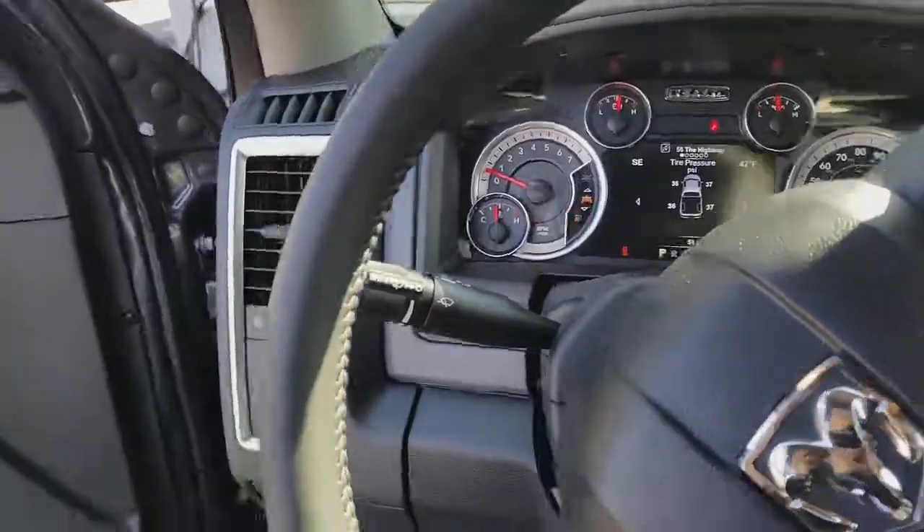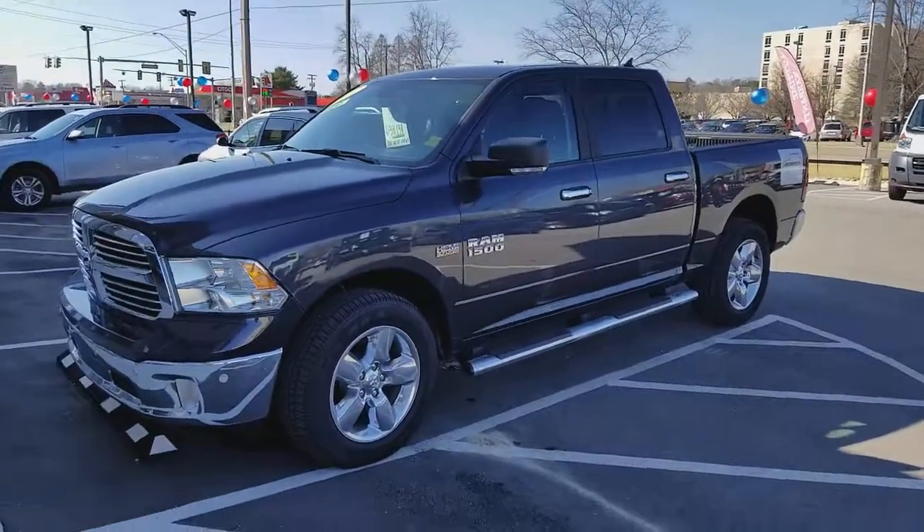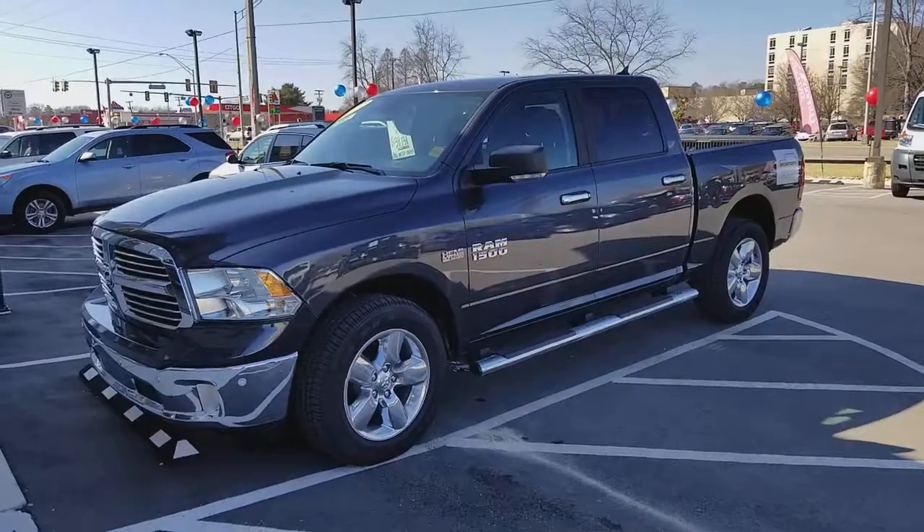Guys, this is not going to last long — I can't stress it to you enough. Give me a call. I'm Gerard, the guy with the bow tie at Secret City in Oak Ridge. My direct number is 865-455-2856 on our 2017 Ram Big Horn 4x4. Give me a call!